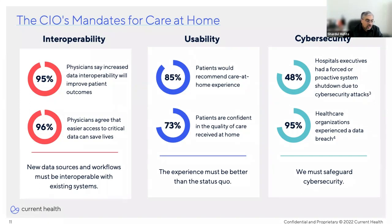Second is usability. We talked earlier about how much patients prefer the care-at-home experience — that's only possible with great usability and user experience. The patient experience has to be the best. And finally, cybersecurity: 48% of hospitals had a forced or proactive shutdown due to a cybersecurity attack, and 95% have experienced a data breach. We have to safeguard cybersecurity.